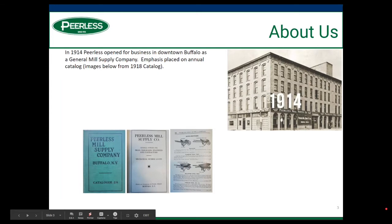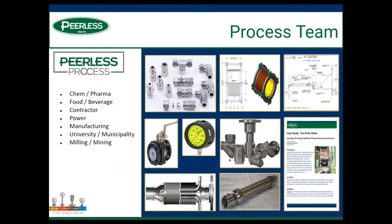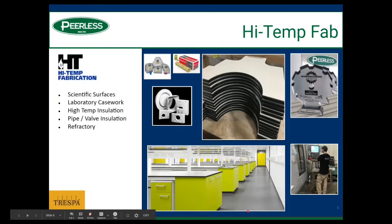As far as Peerless goes, we started in 1914 as a general mill supply company with an emphasis on our catalog. Every year we put out a catalog and we sold more wheelbarrows and shovels than anything else. We've evolved with the times, now have our ISO certification, and we've become known as a reliable, trusted source for process components. We operate in three main divisions: our Peerless Process Group, which is more of an MRO type of supply; our Procore Division, formed about 10 years ago to work with OEMs and equipment builders on unique, challenging projects; and our High Temp Fabrication Division.